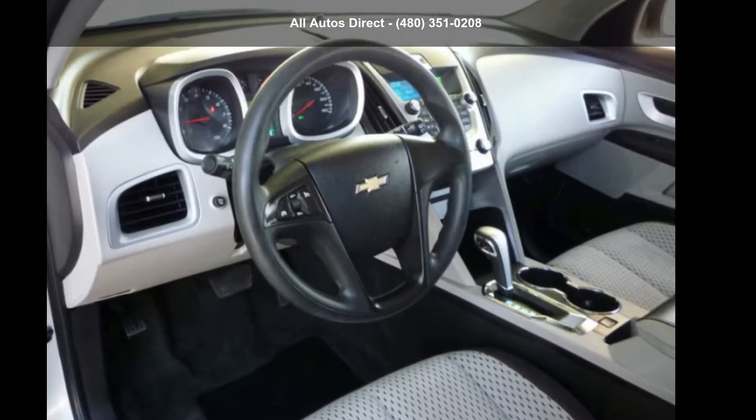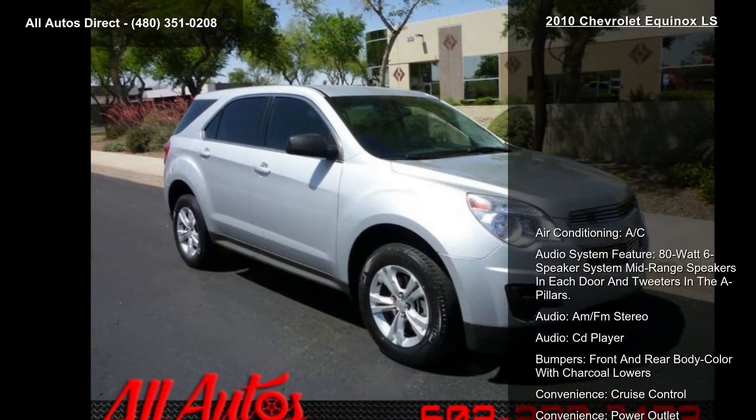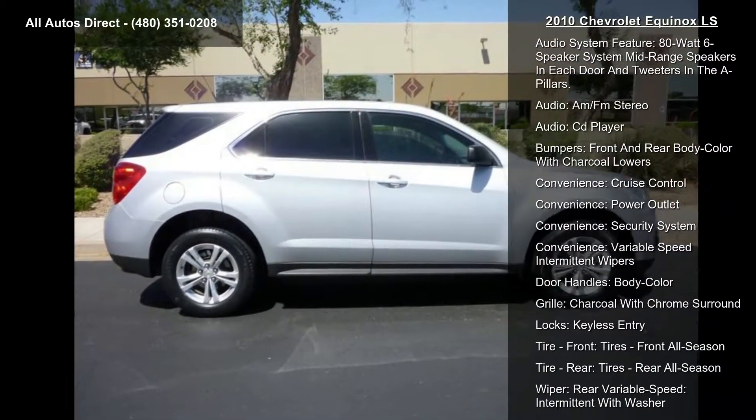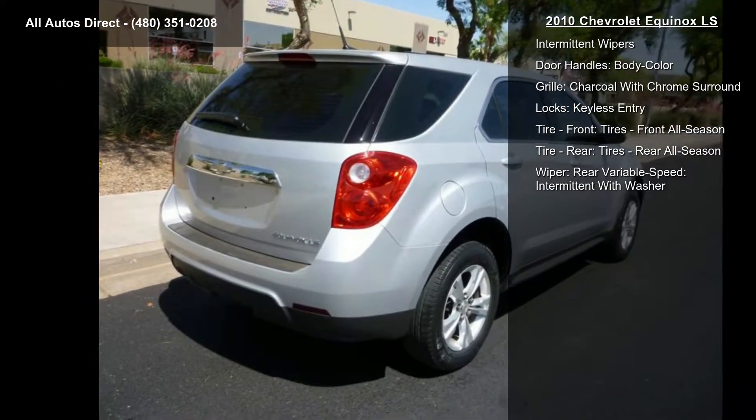Check out this Chevrolet 2010 Equinox LS. If you are looking for a first-rate auto, this one could be yours today. This vehicle comes with a reliable 4-cylinder engine connected to a smooth shifting automatic transmission.